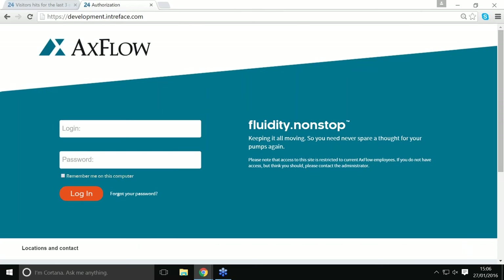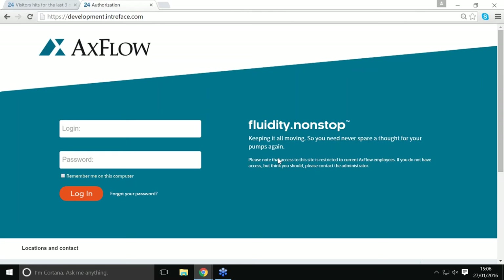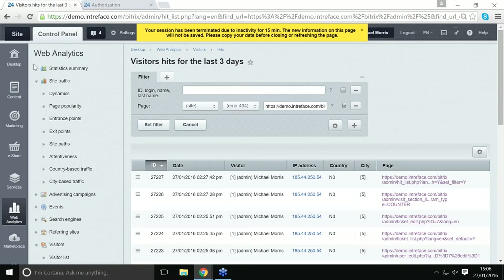Let's have a look at our login page. We're not restricted to keeping the Bitrix branding — in this example we've got a logo, some information about the business or the portal itself, and quite a lot of information about regional offices. You can really do anything you want with the login page.